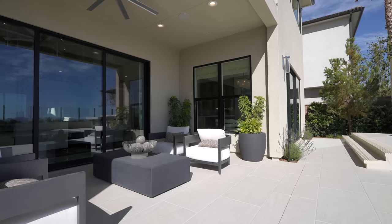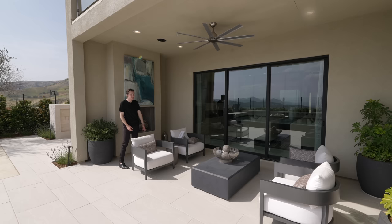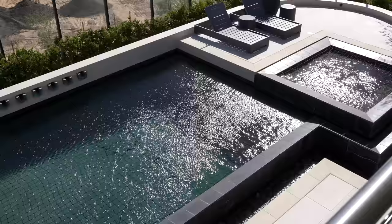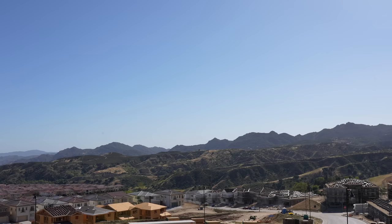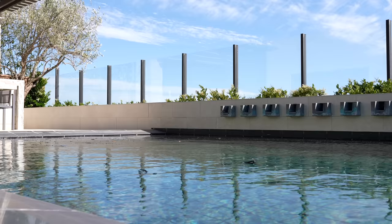Upon entering the backyard, there's a covered patio section with a ceiling fan and an integrated fireplace — perfect for warming up on cold winter evenings. Beyond the patio is an oversized modern infinity-edge pool overlooking impressive views of the city of LA and Porter Ranch, with a set of water features displayed on the far side.